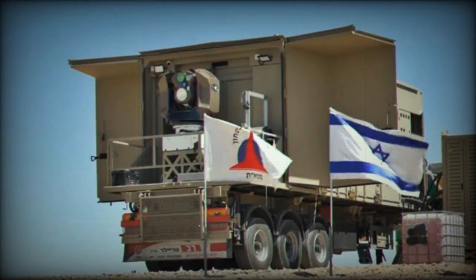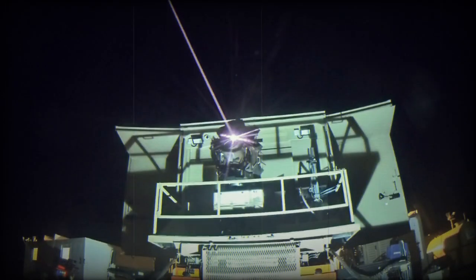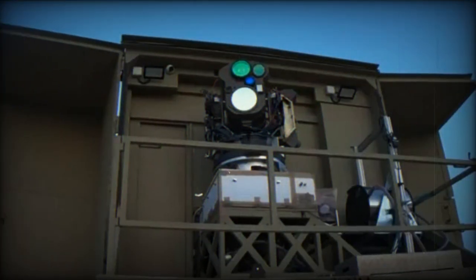This technology not only enhances Israel's existing air defense capabilities but also serves as a cost-effective solution to the persistent challenge of incoming threats, with its operational cost per interception significantly lower than conventional systems.